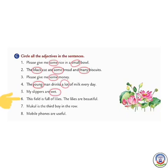Number 6: This field is full of lilies; the lilies are beautiful. We will circle the word 'this' and 'beautiful' because both are adjectives. Number 7: Mukul is the third boy in the row. Here 'third' is an adjective which describes 'boy'.